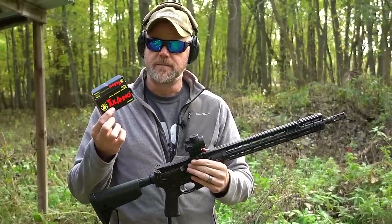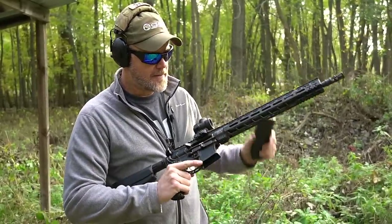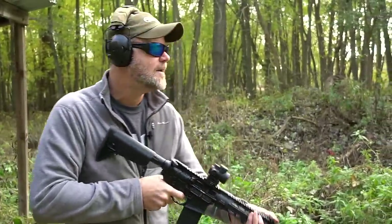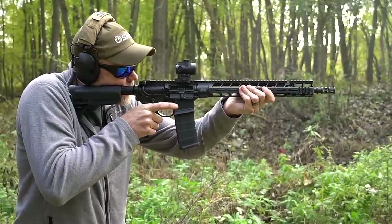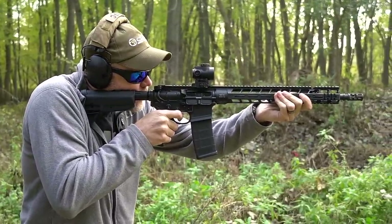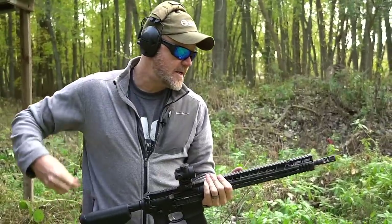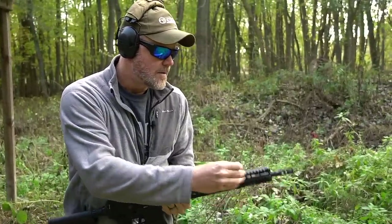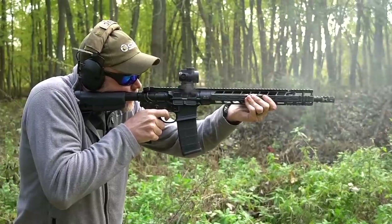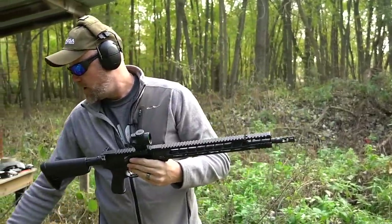Let's try some Tula - steel case 55-grain, labeled as .223 Remington, which would be lower pressure than 5.56. I have it loaded in a PMAG. With the gun still on the soft setting - click, no bang, but it kicked out the spent case; just didn't grab one from the magazine. Click, no bang. So I'm going to chamber a round, put it on safe, and turn the gas setting back to its standard setting. Let's see if it works with steel - only 20 rounds loaded. Works just fine, locks open on empty.